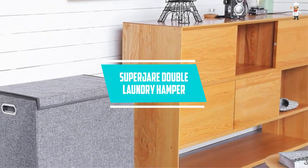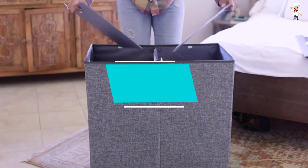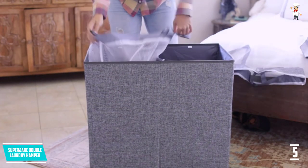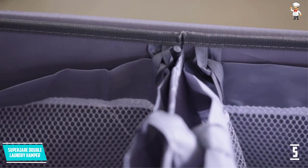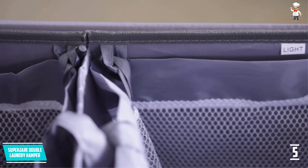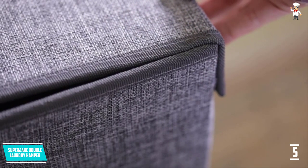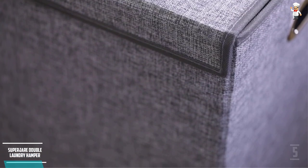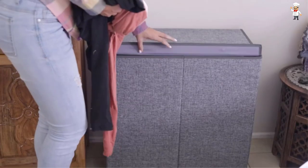At Number 5: SUPERJARE Double Laundry Hamper. The SUPERJARE Double Laundry Hamper looks the most stable and stylish of all, and this is the main USP of it. This is the kind of laundry basket which has two practical dividers. This way, the sorting job of your dirty clothes will become quite easy. Furthermore, it has a storage space of up to 5.3 cubic feet. It is all because of its considerate design that you will love to grab and buy this hamper.